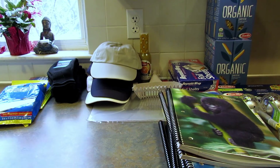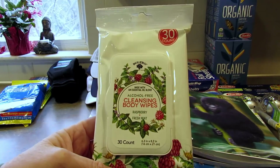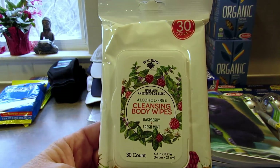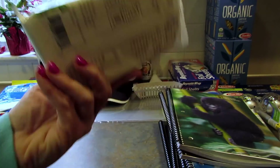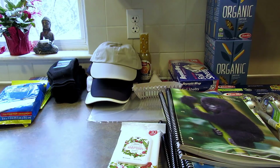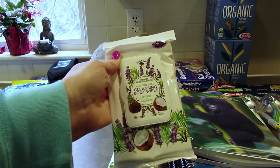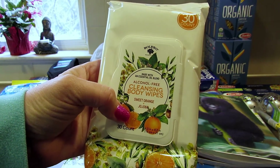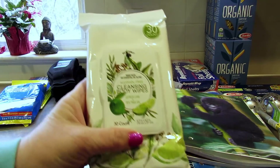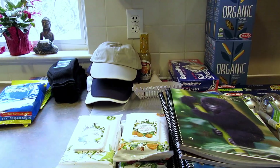Next I found these 30-count Bolero cleansing body wipes - alcohol free, so not antibacterial, but good for a quick refresh if you're sweaty. I got raspberry and fresh mint, which sounds amazing, lavender and coconut oil - these wipes are 6.5 by 8.2 inches - sweet orange and jojoba, and citrus lime and tea tree oil, which I'll probably give away since I don't like the smell of tea tree oil.